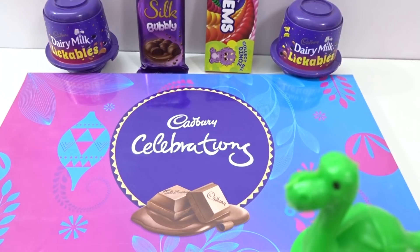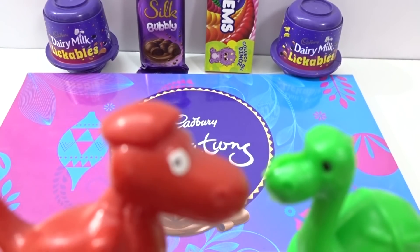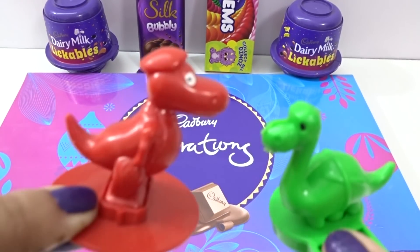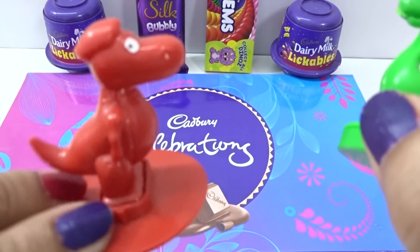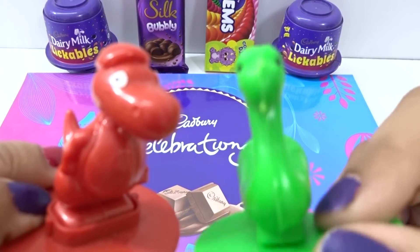Hey kids! Welcome to Wincy Wincy Surprise Toys Roll. Hey y'all! I'm green colored dinosaur and I'm red colored. It's Wincy Surprise Toys.